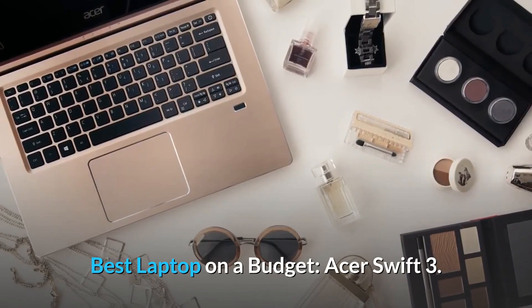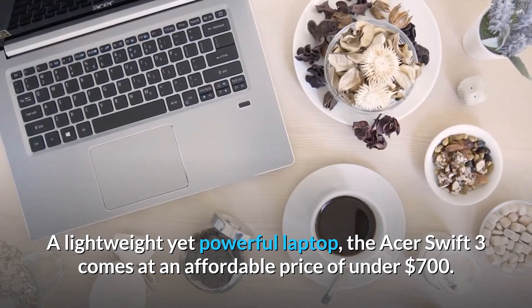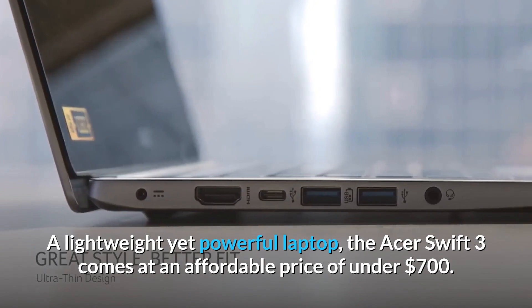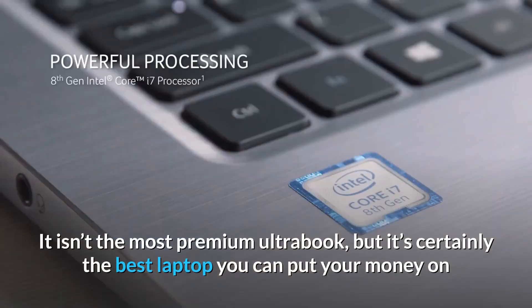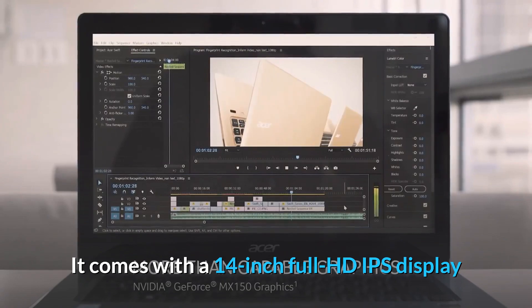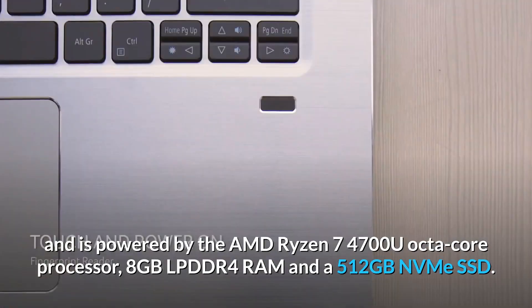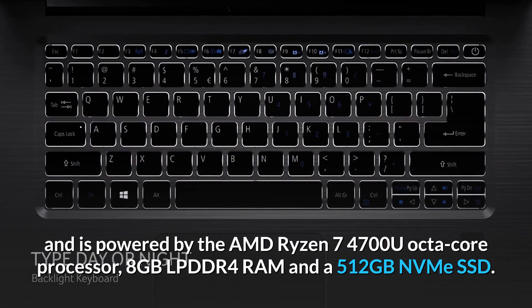Best Laptop on a Budget – Acer Swift 3. A lightweight yet powerful laptop, the Acer Swift 3 comes at an affordable price of under $700. It isn't the most premium Ultrabook, but it's certainly the best laptop you can put your money on if you don't want to go overboard with your budget. It comes with a 14-inch Full HD IPS display, powered by the AMD Ryzen 7 4700U Octa-Core processor, 8GB LPDDR4 RAM, and a 512GB NVMe SSD.